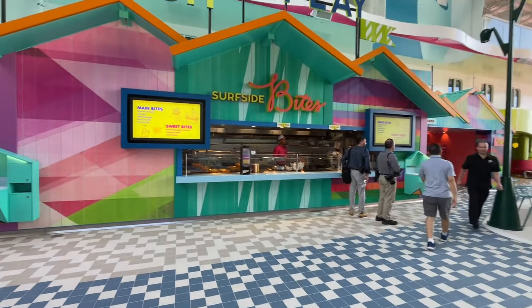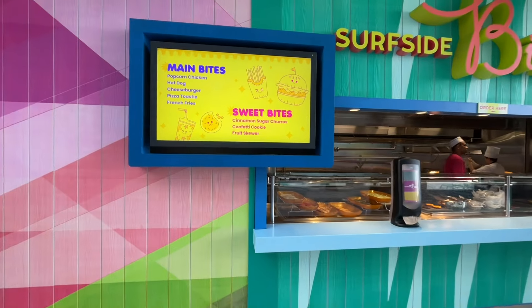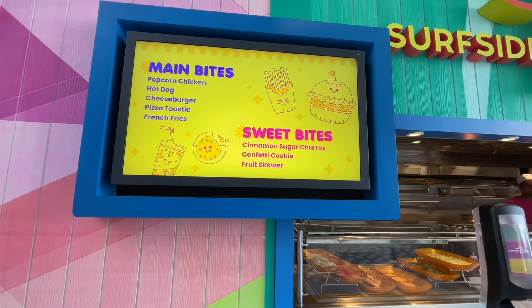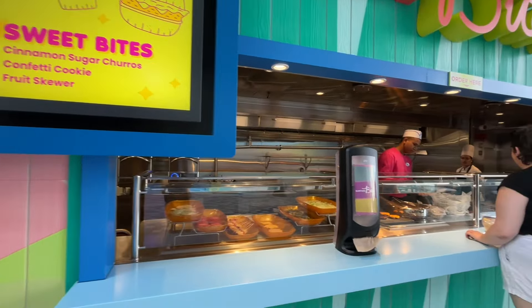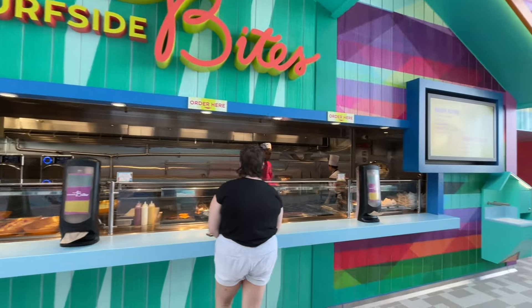Then you have Surfside Bites, which is open. This is also complimentary. You got some amazing bites to eat — chicken, hot dogs, burgers, pizza, fries. Sweet bites is something you want to try for sure — the cinnamon sugar churro. I'm going to have to get my hands on that after I'm done with this portion of the tour.